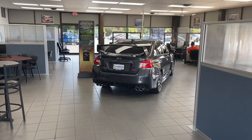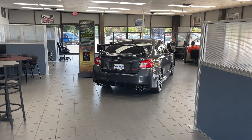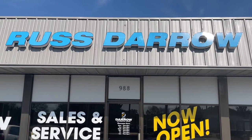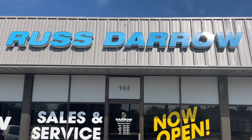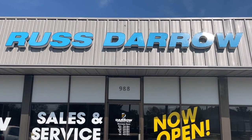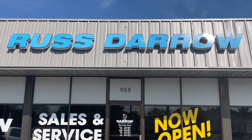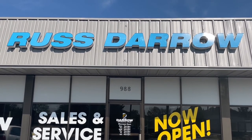We promise to make your visit quick, easy, and painless. Our building may have changed, but the Rust Arrow experience has stayed the same. If you have any questions, you can call us at 920-731-1300 or stop in and see for yourself.